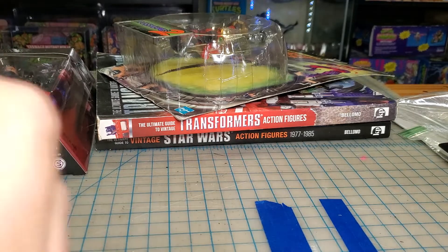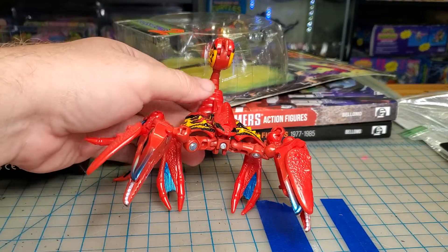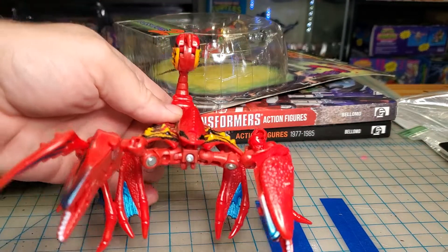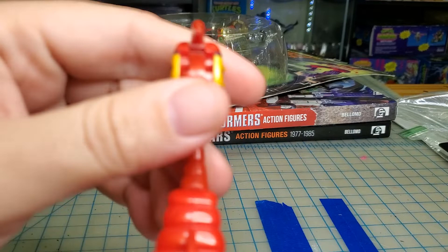Yeah, pretty cool figure actually. Let me see if I can get him to stand here. It transforms from a scorpion to — I don't know what the hell the other thing is supposed to be, a barracuda or something. It looks more like a whale personally. It's supposed to stand like that, and you got the little robot head here hiding in the stinger.